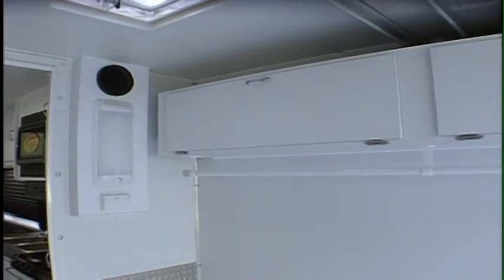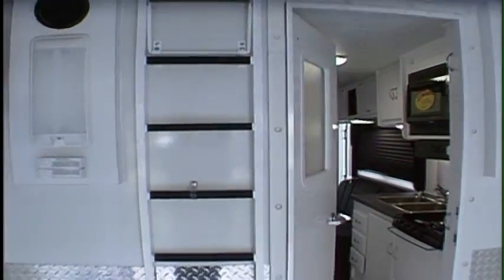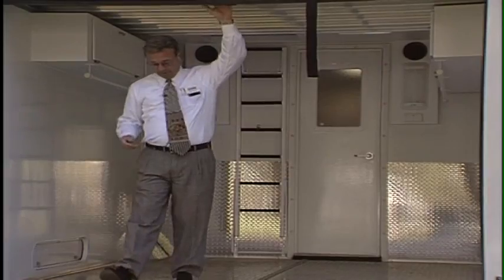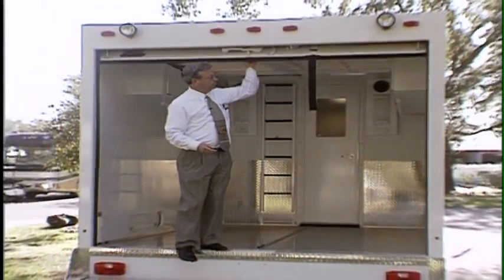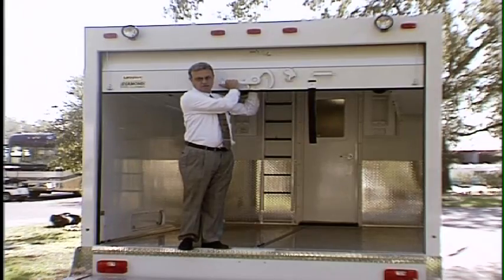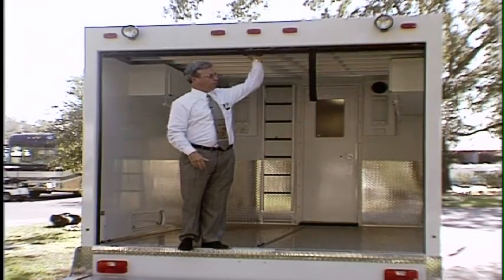There is ventilation in here which means you won't have to worry about gas fumes getting into the inside of the coach. The rear of the motorhome is closable by a door with a very secure lock — the same type used on big over-the-road trucks.